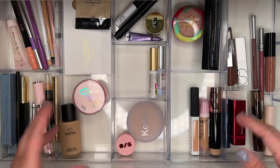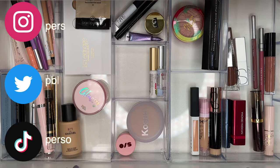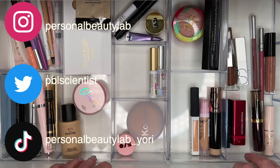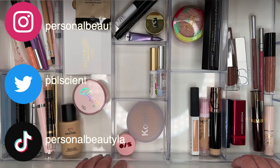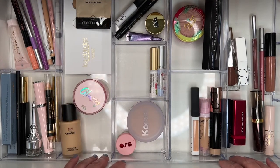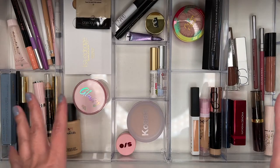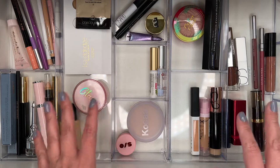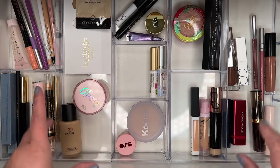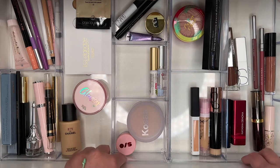Hi everyone, welcome back to my lab. Today's video is my monthly roundup of my makeup basket — I gather different products to use throughout the month and then come back to share what I think of them. This is part of my operation curation and low buy year, where I work through my makeup collection to make sure everything I have are items I actually enjoy, and to declutter items that no longer serve any function.